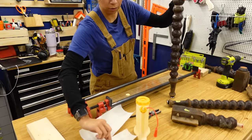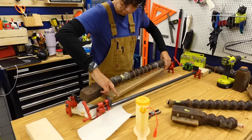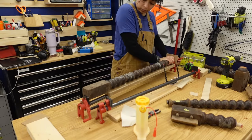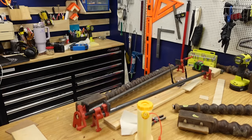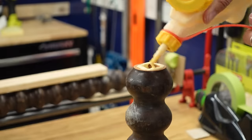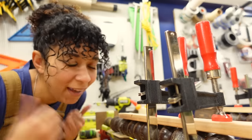I got glue on my shirt — that's why we cannot have nice things. How can I do this with only two hands? Are we doing it or are we doing it? So while these dry, let's go get some plywood.